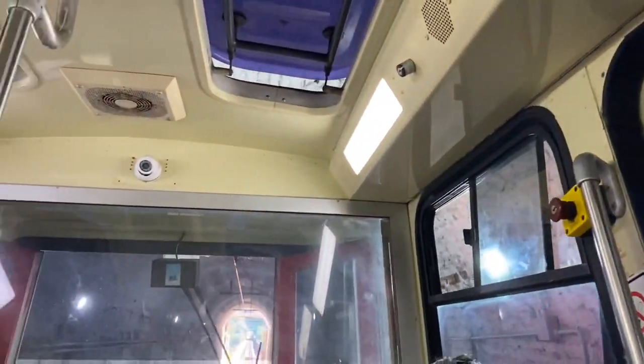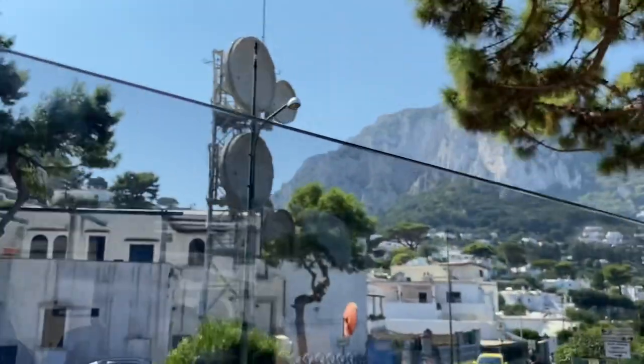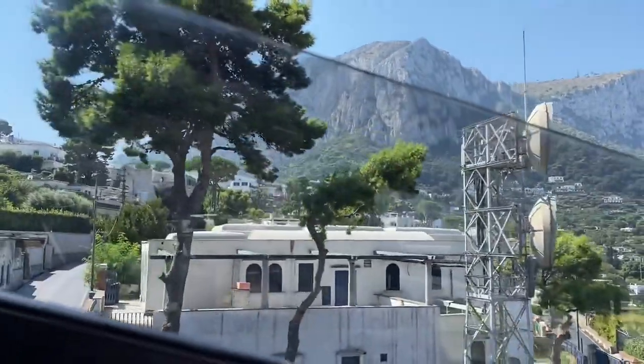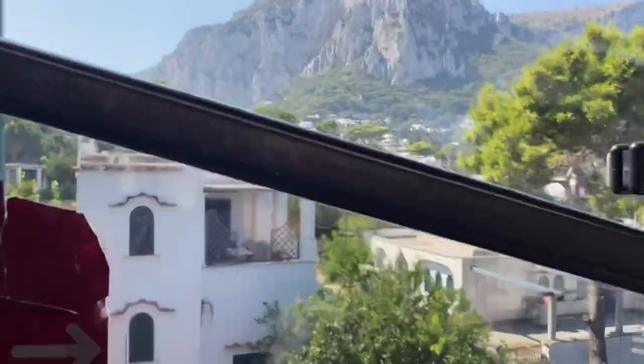We are now on a train because Capri's main square or center is up on a hill, so one needs to take this train to ascend up there to get a better view of the island as well and just enjoy the main square. Wow, this place feels like Cape Town — I don't know if it's the hills, but something about it reminds me of Cape Town a little bit.